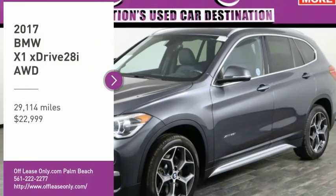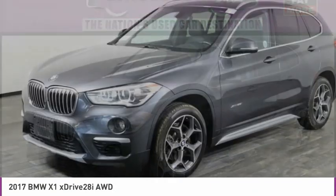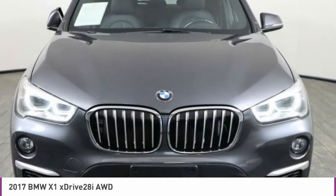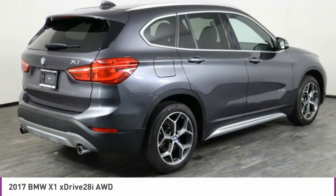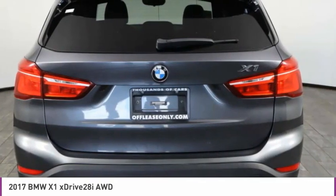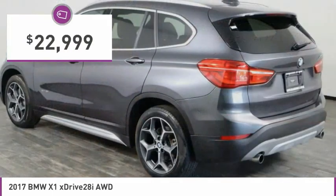Stop by and take a look at the 2017 X1. Based on the BMW 3 Series, the X1 is a compact crossover SUV. Slightly smaller than the X3, the X1 gives you all the refinements, power, and style of other BMWs in a slightly smaller, sporty, and easy-to-navigate option, and is priced below $25,000.